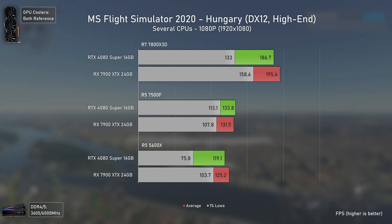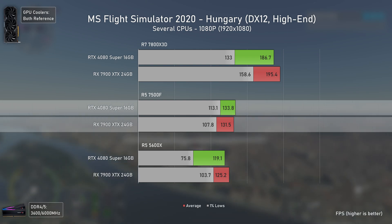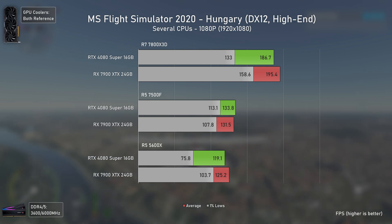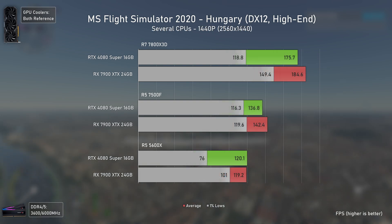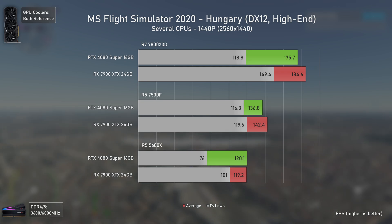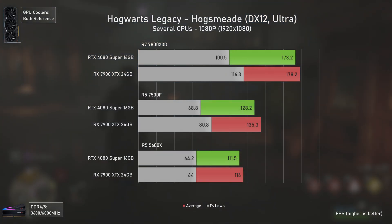With Microsoft Flight Simulator things follow a similar path, with the RX 7900 XTX being the faster card overall. The 7500F gives some odd results where the RTX 4080 Super was slightly faster, even though it delivers much lower 1% lows in other configurations. At 1440p the RX 7900 XTX still dominates in 1% lows with both high and low-end CPUs, though oddly much closer to the RTX 4080 Super when using the 7500F.